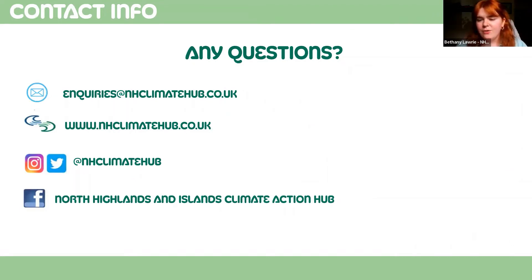That was a very brief overview of the kinds of things we're looking for for the climate festival, and to give you some ideas if you'd like to host something. I hope that was helpful. We've got our enquiries email address here, and our website and all of our social media channels too — give us a like or a follow to keep up to date with us. I'll stop sharing the screen and open up for any questions.